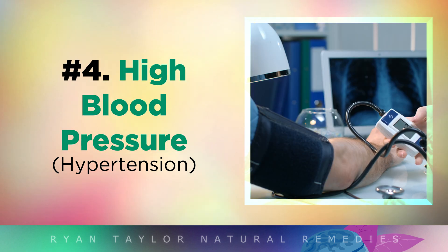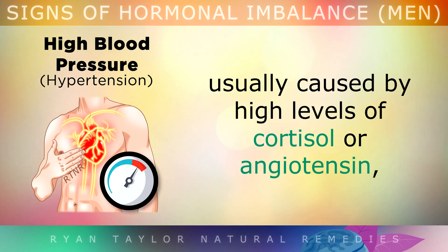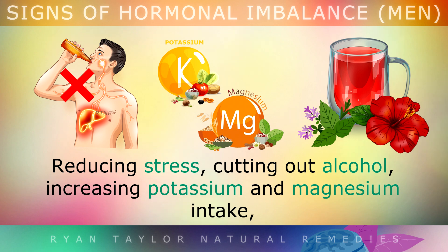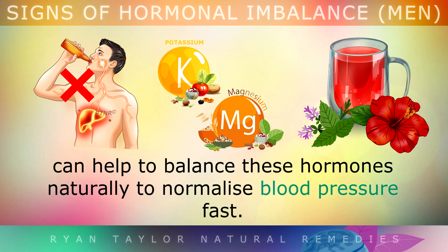Sign 4: High Blood Pressure. High blood pressure is also a sign of a hormonal imbalance, usually caused by high levels of cortisol or angiotensin — hormones which narrow your blood vessels and arteries, making your heart work harder to pump blood through the body. Reducing your stress, cutting out alcohol, increasing potassium and magnesium intake, and using hibiscus and lemon balm herbal teas can all help to balance out these hormones naturally to bring your blood pressure back to normal fast.